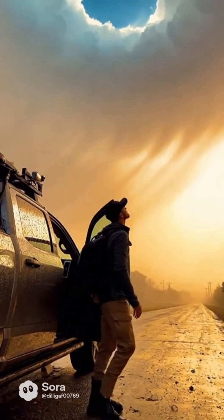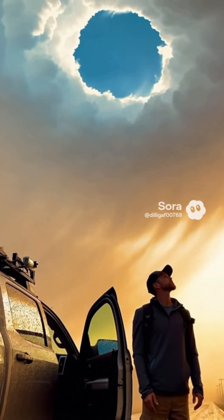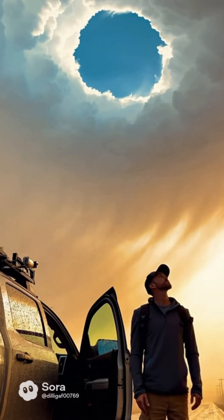This is the eye — the calm center of chaos. Air is sinking here, warming and drying as it falls, creating this impossible silence just meters away from winds strong enough to tear roofs apart.